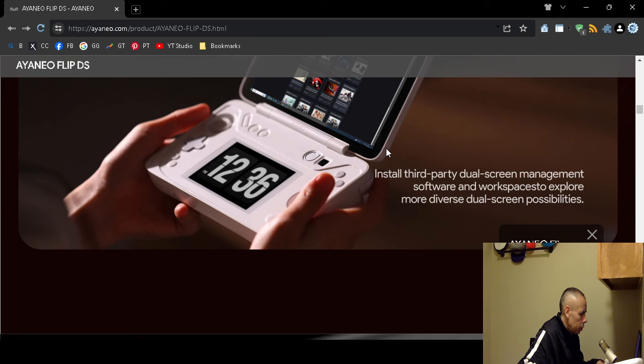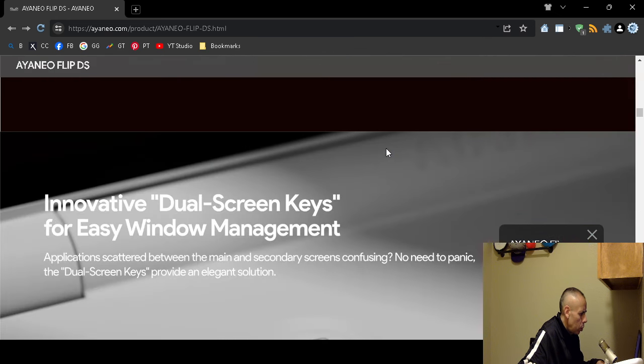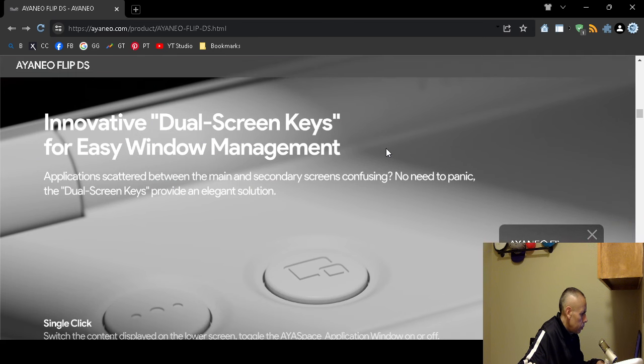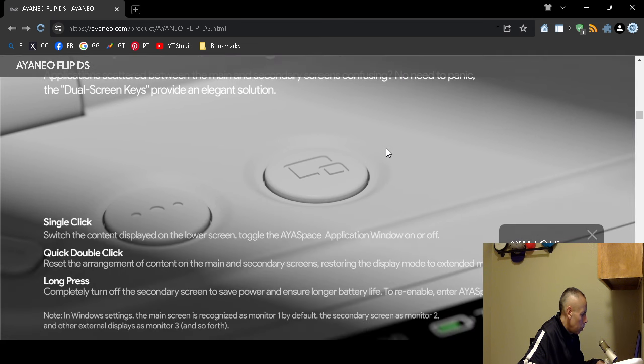You can install third-party dual screen management software. It comes with dual screen keys for management, supporting single click, double click, and long press.